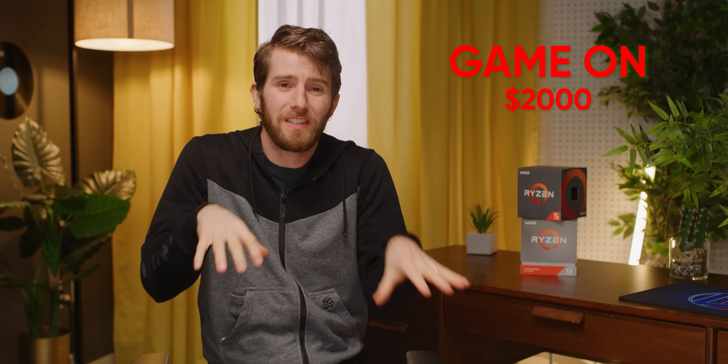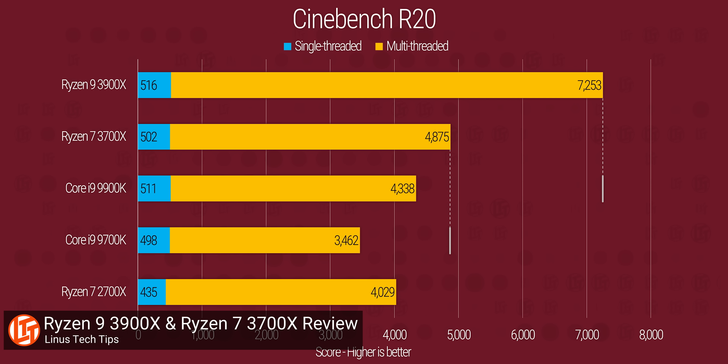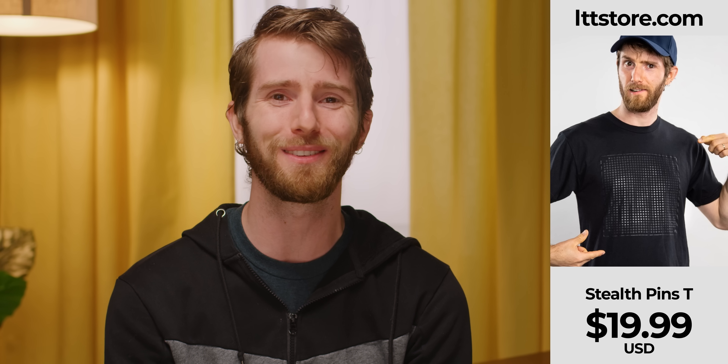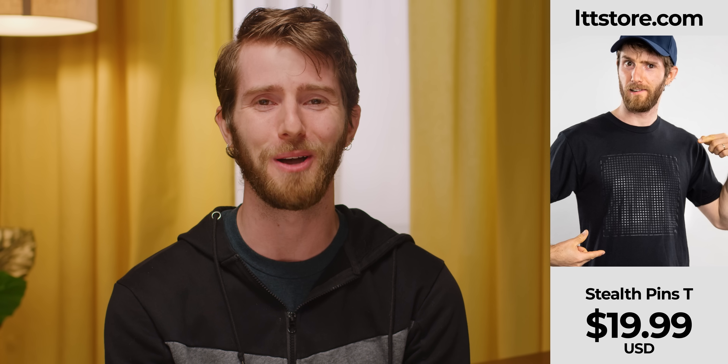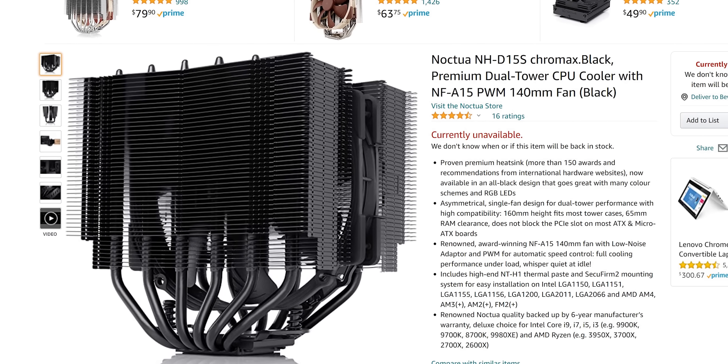At $2,000, we are teetering on the precipice of big spender territory, and this is probably where most people will draw the line. We would have strongly preferred a Ryzen 5 5600X here, but at roughly the same price, the 3700X is not without its charm. It offers decent gaming performance, and with 8 cores and 16 threads, it runs circles around most of its competition at this price point in pretty much anything else. We also doubled our RAM to 32GB of Trident Z Neo DDR4 3600, and went with a Chromax Black Noctua NH-D15S.